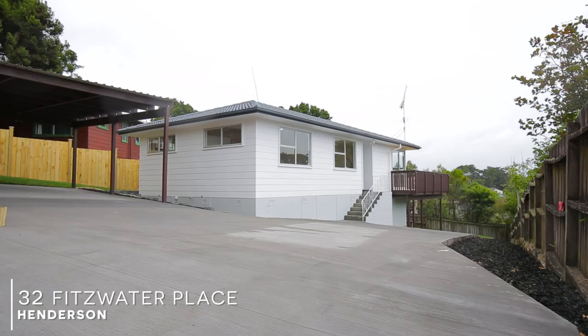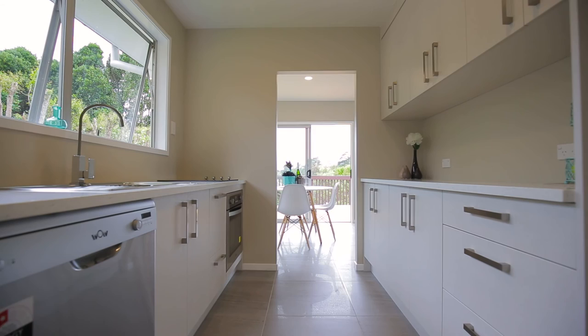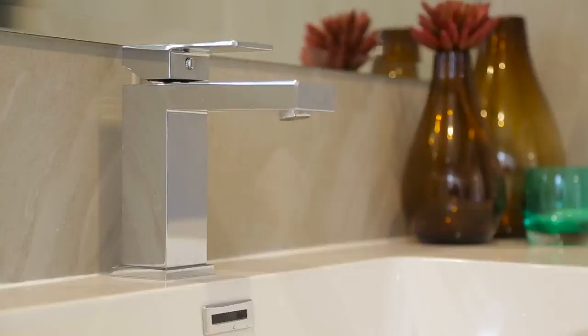Hi, I'm Jason Ashby from Barfoot & Thompson in Territu Peninsula and welcome to 32 Fitzwater Place in Henderson Heights. Beautifully renovated three-bedroom home in Henderson Heights featuring a double carport, new carpets and tiles throughout, a designer kitchen with new appliances and a beautifully newly refurbished bathroom.